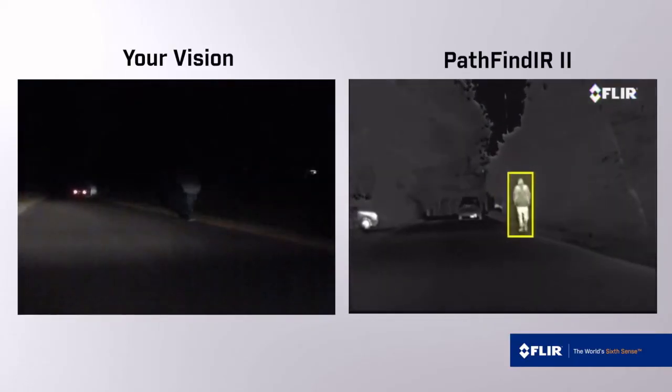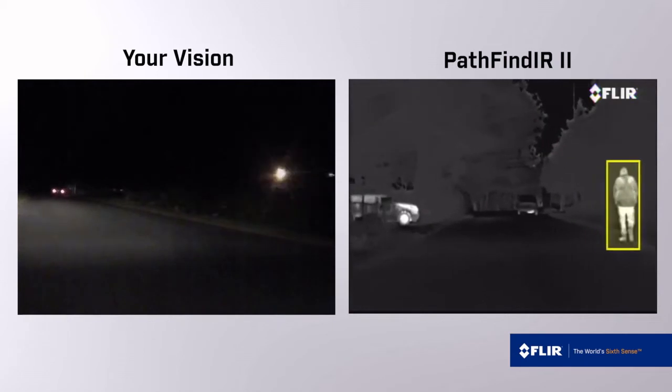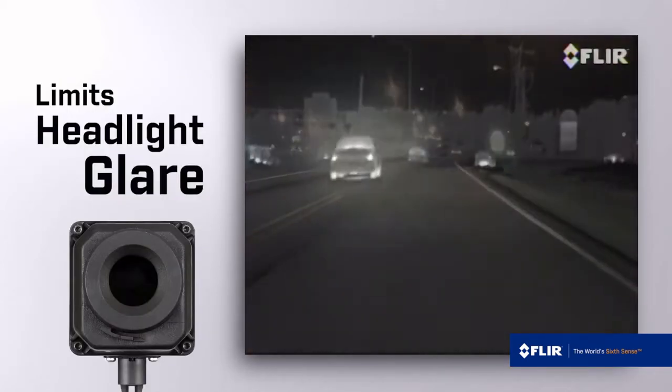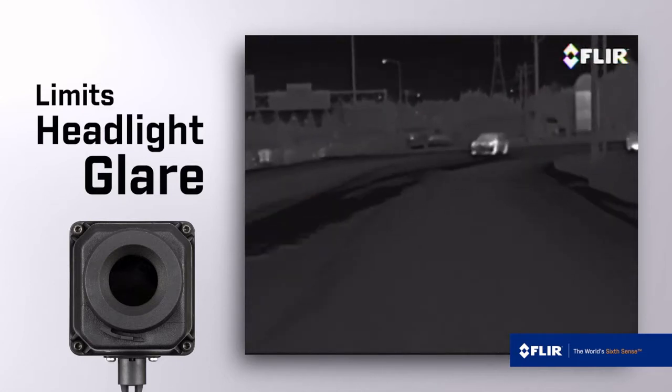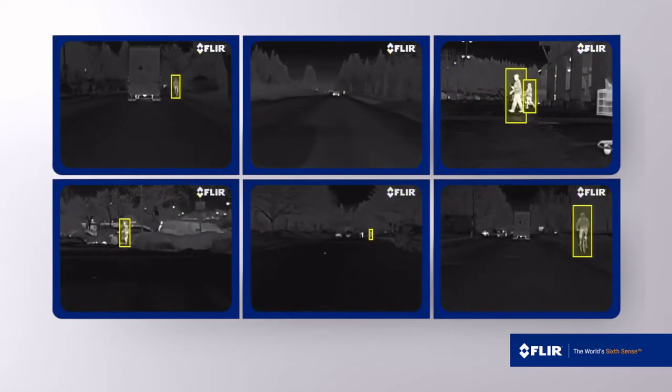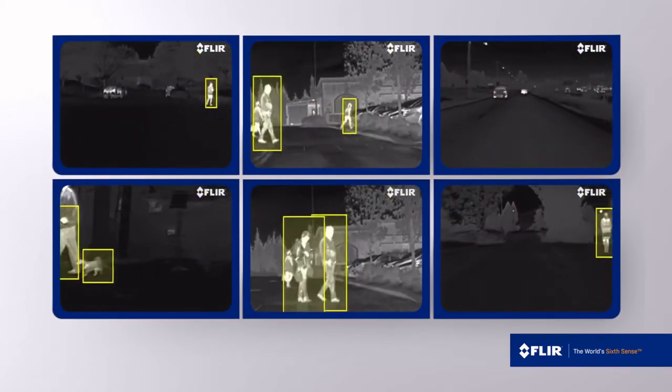Pathfinder 2 extends your view well beyond your headlights and on either side of the road. Pathfinder 2 is unaffected by the glare of oncoming headlights, which can improve visibility and reduce eye strain. Like other dashboard instruments, the Pathfinder 2 will quickly become a trusted checkpoint as you drive.